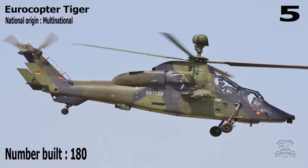Number 5: Eurocopter Tiger. National Origin: Multinational. Number Built: 180.